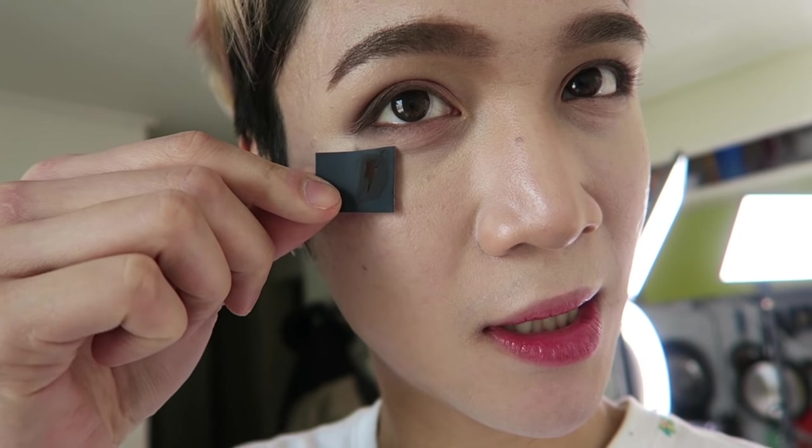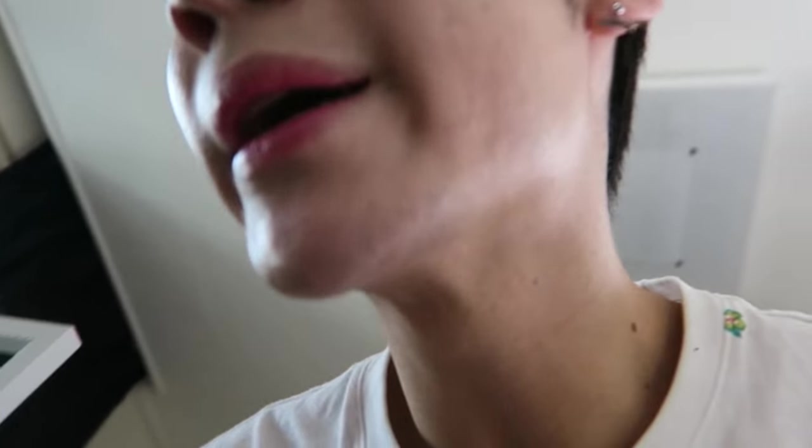Speaking of tattoos, the tattoos came with this cardboard thing, and I got this weird idea to cut out a shape so I can actually create my own little tattoo using gel liner and using that as a stencil. You know what? Let's try it out.